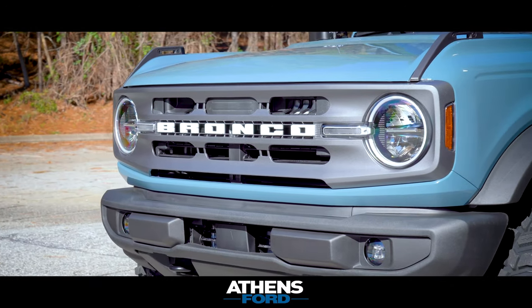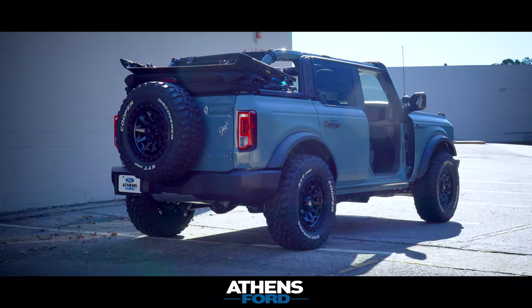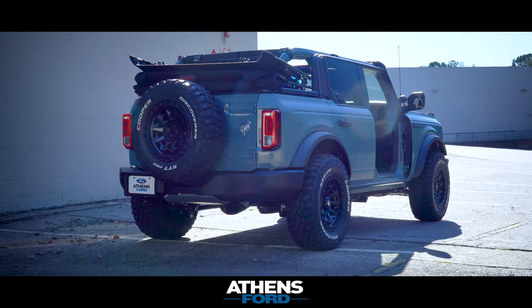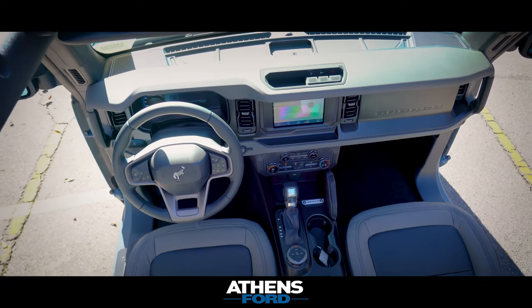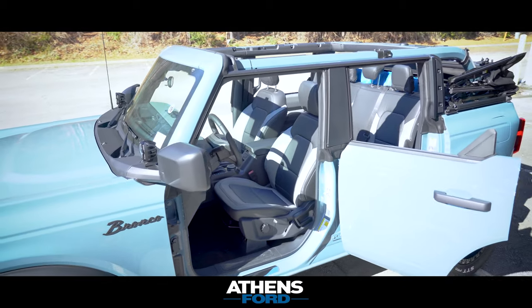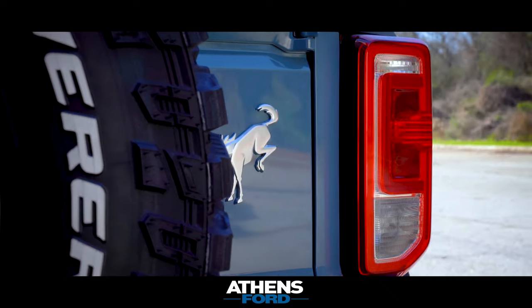We're taking a look at the all-new 2021 Ford Bronco — this one is the Big Ben package four-door. We added leather to the interior. We also added the JBL sound bar across the back, so that way when you have the top down and the doors off and got your tunes playing, you can listen to it nice and clear.